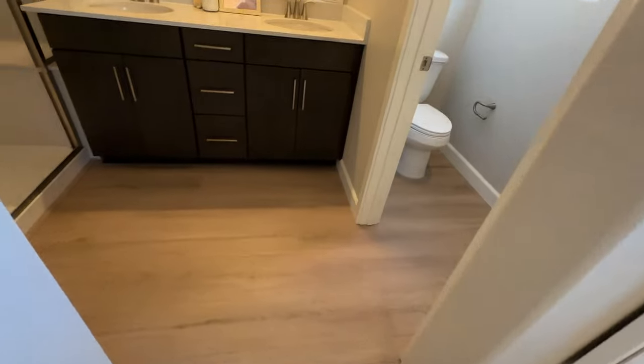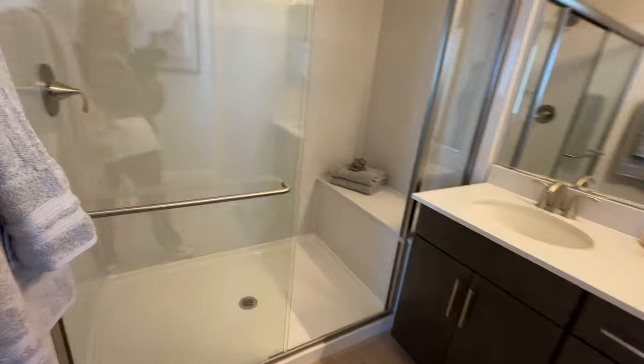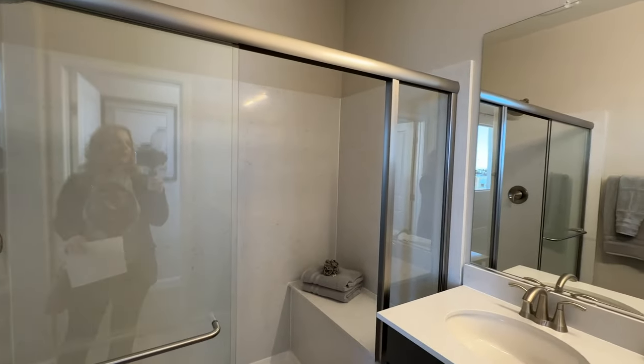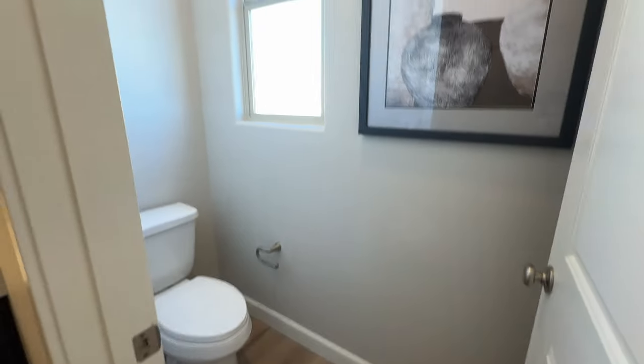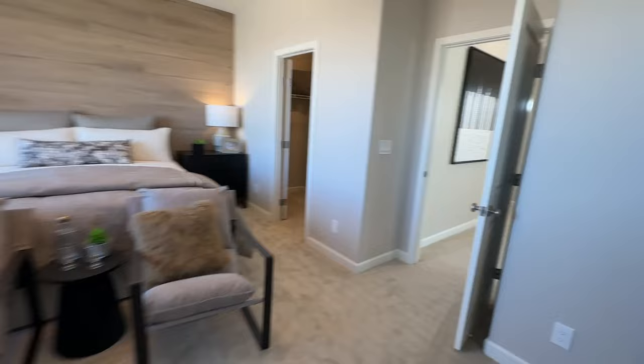Here is the primary bathroom — it's kind of small. They didn't do anything fancy with tiles here; they just showed what you could do with the generic cultured marble insert, a double vanity, and a separate toilet area. I like the ceilings — they're probably about nine feet, so nine-foot ceilings.